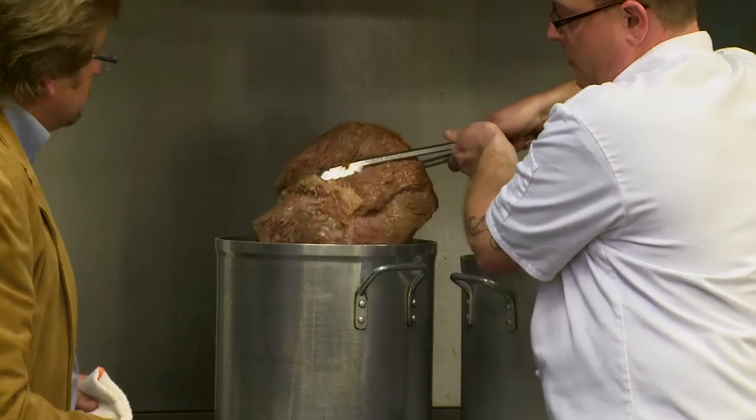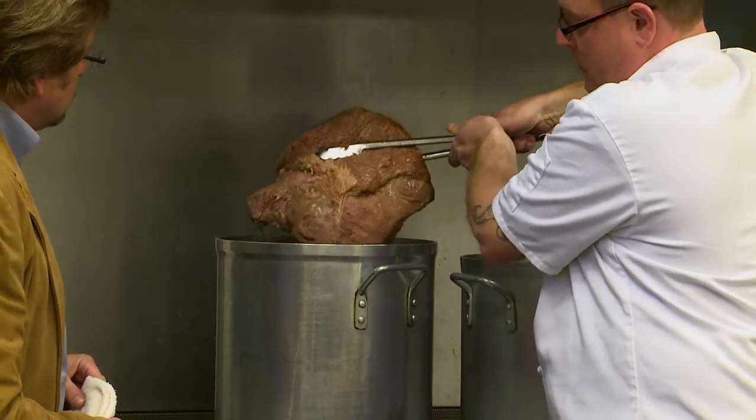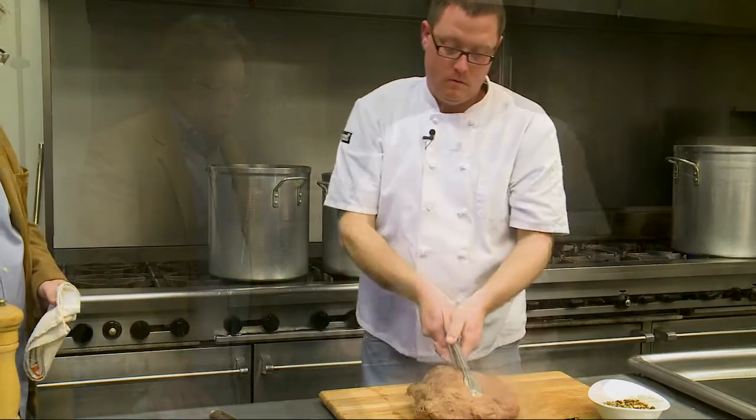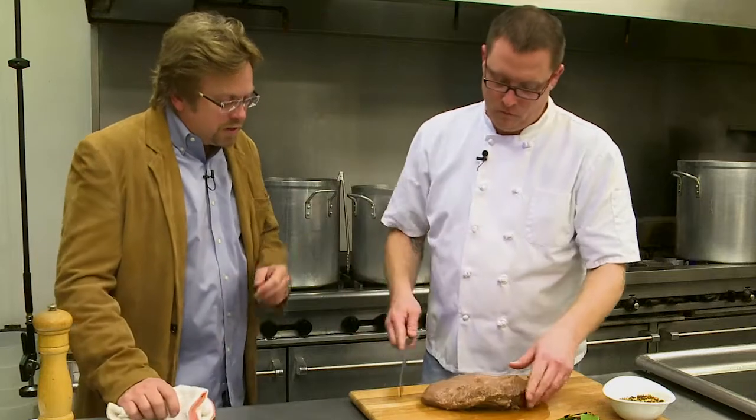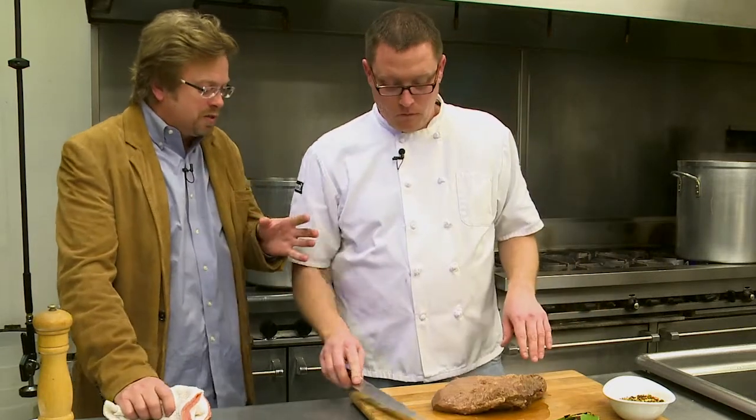This is actually from a heritage breed cow — look at the size of it. So while you're going in and cutting it, just give us the simple recipe. You said the recipe is dead simple? Yeah, it's very simple.